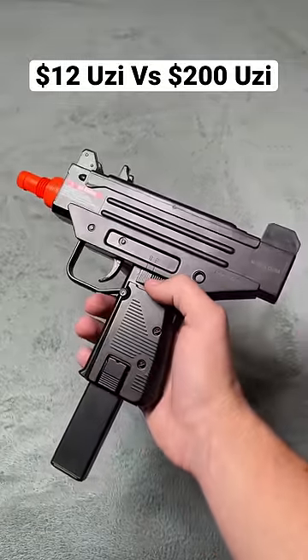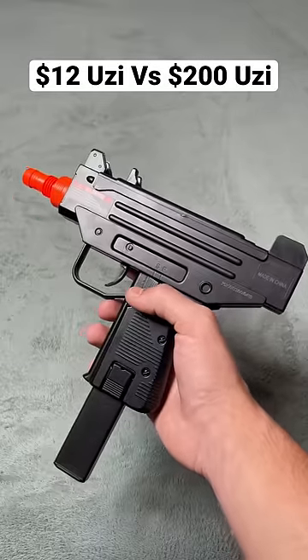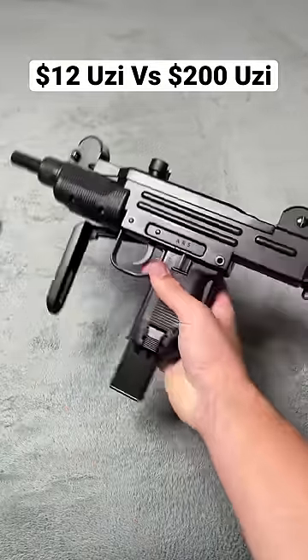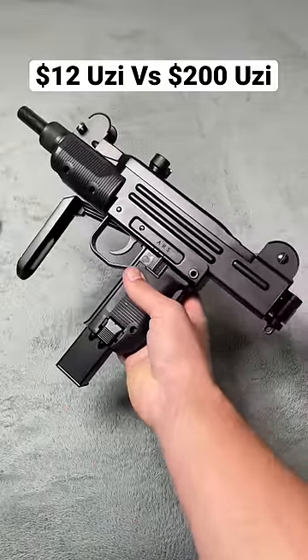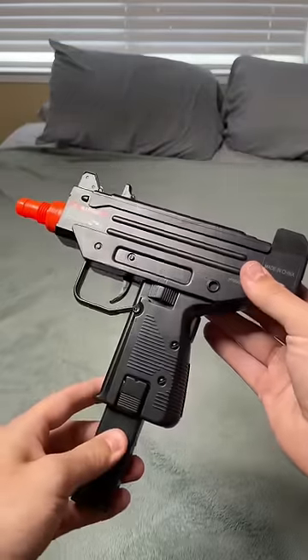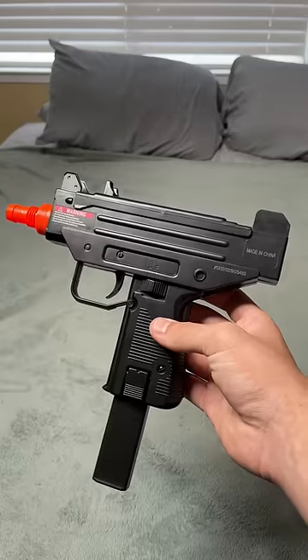Yo guys, so I went to the Evike outpost and got this $12 Uzi that is spring-powered. But not only that, I got this $200 gas blowback super realistic Uzi. Quick review on the $12 Uzi: the plastic feels like crap. It feels like I could probably shoot through this gun with the other Uzi.